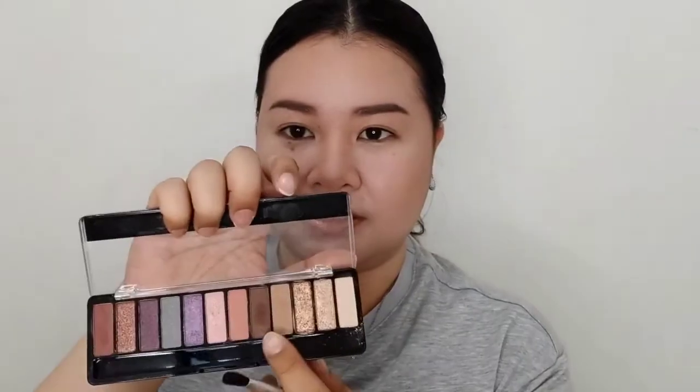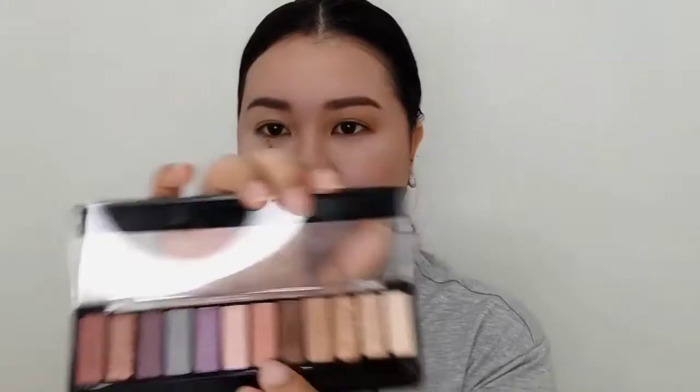We always want to start with a transition shade. I'm going to do my right eye first, and if I like it then I'll copy it on my left eye. I already did my transition shade and next I'm going to deepen up my crease with this shade.